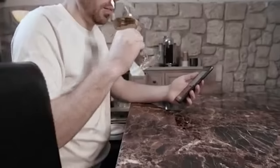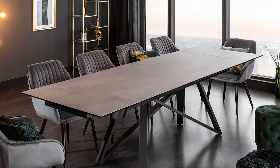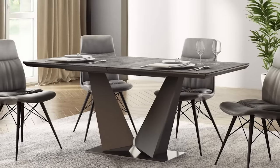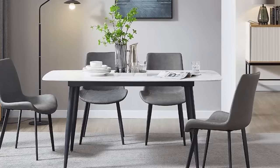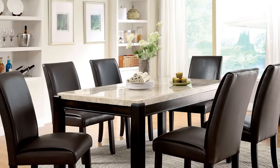Two of the most commonly purchased materials when it comes to shopping for dining room table tops are ceramic and marble. We've put together a video which breaks down each material so that you can understand the differences to help inform your purchasing decision. And once you are ready to purchase a new dining room table, come by our showroom to see the materials in person and view our selection of each.